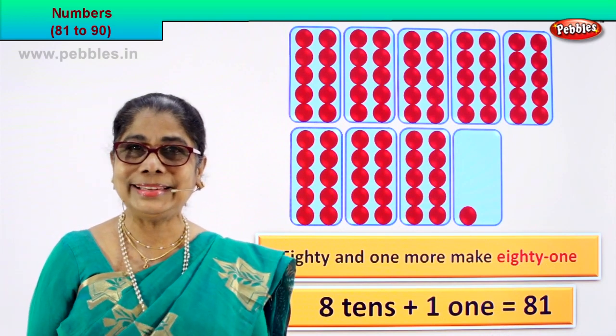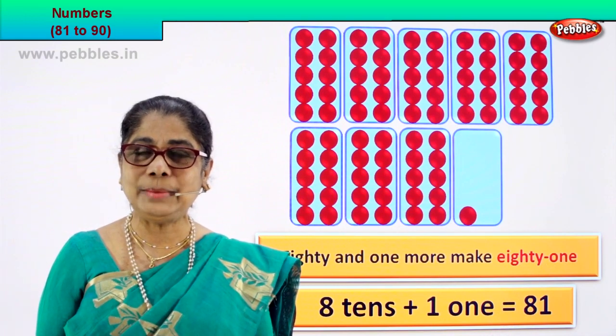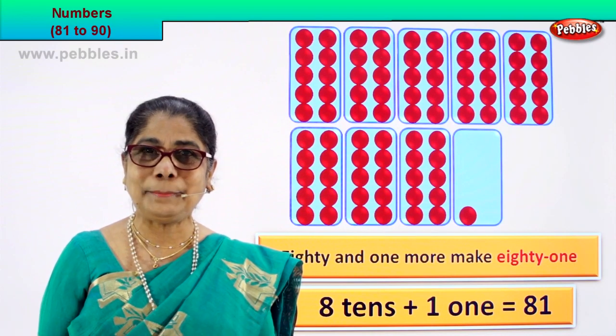81. Did you enjoy doing it? Isn't it beautiful? Shall we take the next number? Good. The next numeral is here.